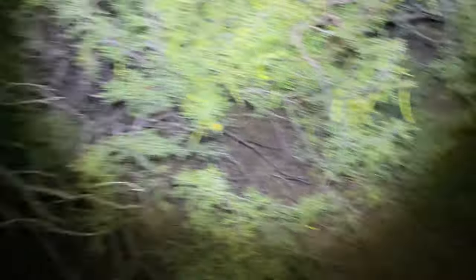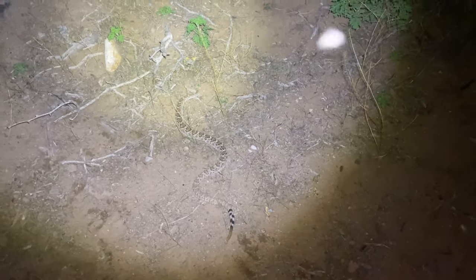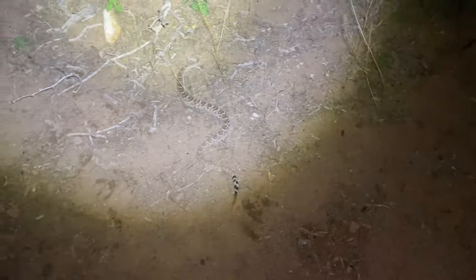Second snake found: a western diamondback rattlesnake. Not really going to try to sex him. This is probably about a three, maybe three-and-a-half foot snake — seems a little longer than the last one. I'm glad I've seen snakes, but I've seen these guys quite a few times now, so not really the coolest thing. But hey, a snake is a snake.